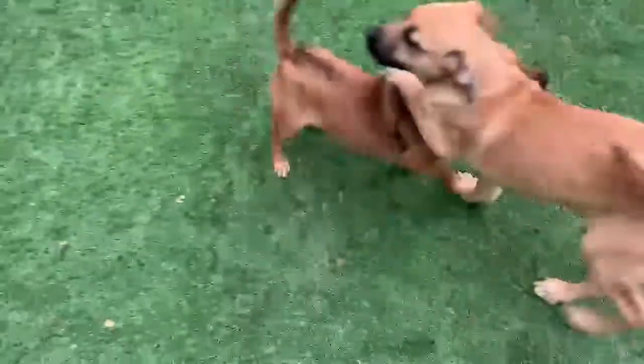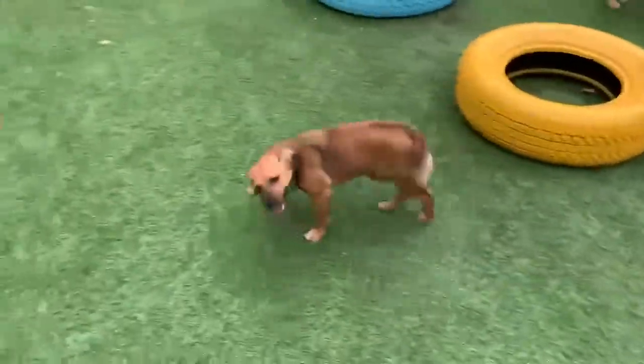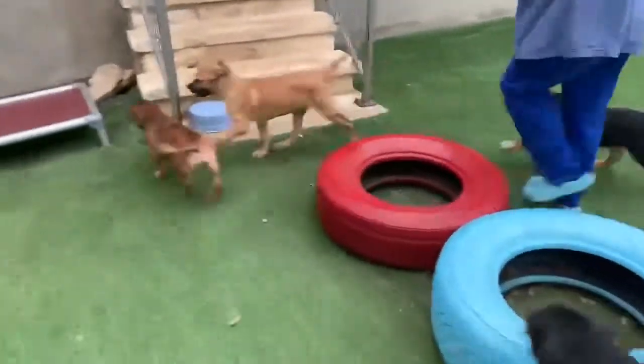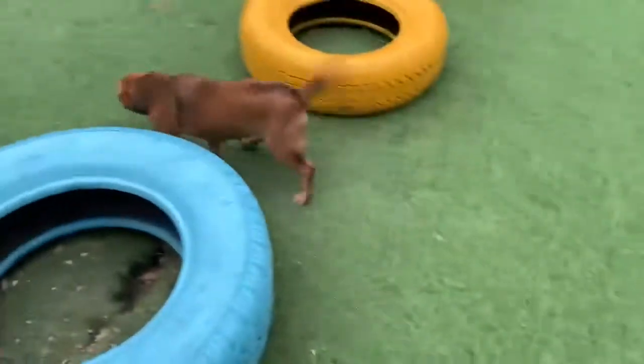I think she's about 12 to 14 weeks, maybe 16 weeks — somewhere in there. She came in with a mama and another dog, and they got adopted, and she's left. She's our sweet little brown dog.